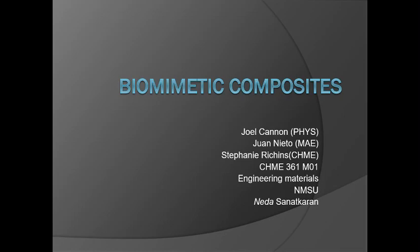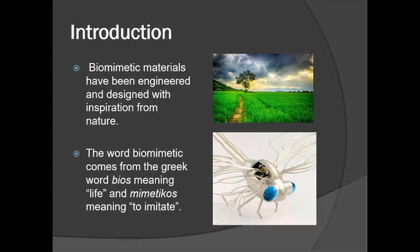Good afternoon. This presentation is on biomimetic composites by Joel Cannon, Juan Nieto, and Stephanie Richens in Chemical Engineering 361G, MO1, in the Department of Chemical and Material Engineering at NMSU with Professor Neta Sanatkaran.